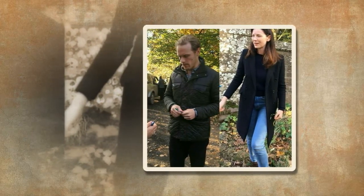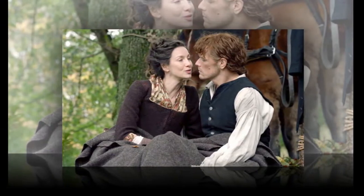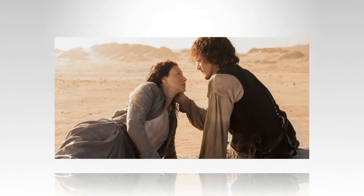Some new characters will also be introduced this season, with Maria Doyle Kennedy cast as Jamie's Aunt Jocasta. A new villain will also be featuring — Downton Abbey actor Ed Speleers will be playing sinister pirate Stephen Bonnet.